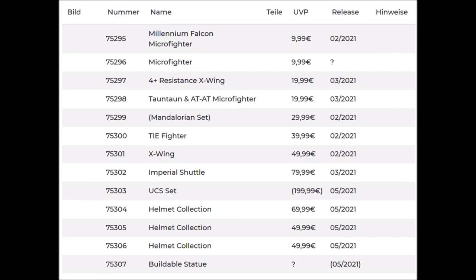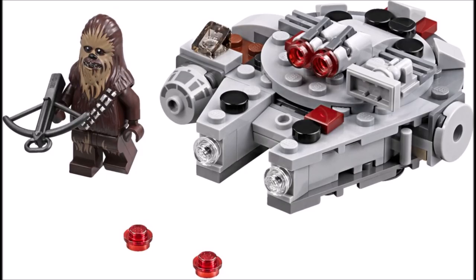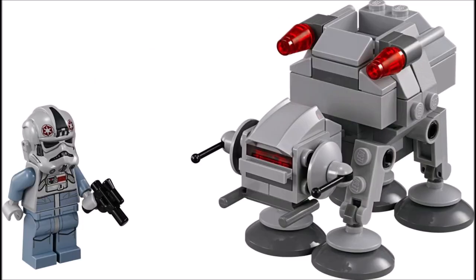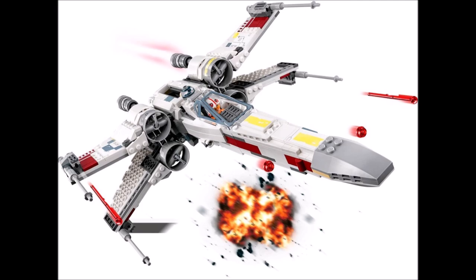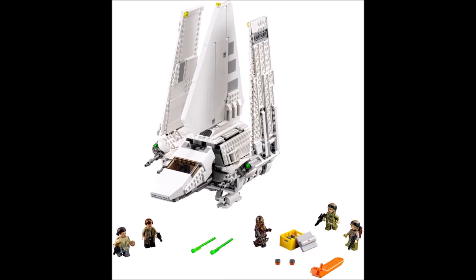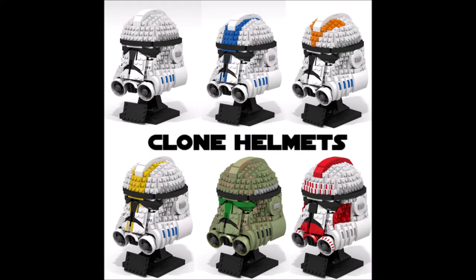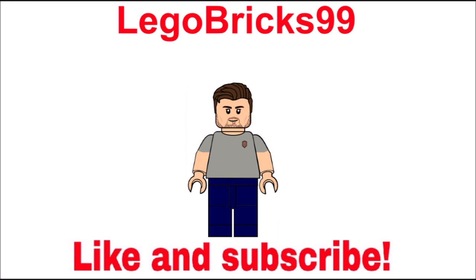The last set is number 75307, another buildable statue, but we don't know the price yet or who it's going to be, so I'm excited about that too. Overall, in my opinion this wave is not the best, but I love the new helmets, the buildable statue, and I'm definitely getting the Mandalorian set. Maybe it's actually good that the sets are cheaper, making the minifigs easier to get. Let me know what you think in the comments below — thanks for watching, don't forget to like and subscribe!